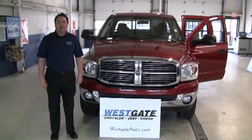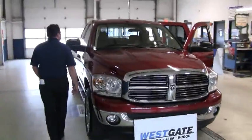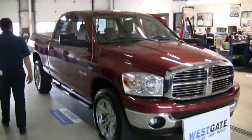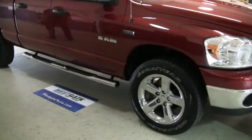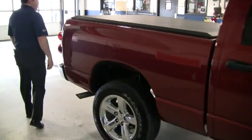Hello there, welcome to another video walk around from Westgate Chrysler Jeep Dodge. What I have here is a recent lease turn-in that we have acquired. This is an 08 Dodge Ram quad cab half-ton. This is a certified pre-owned vehicle, which means it has passed our 75-point inspection.